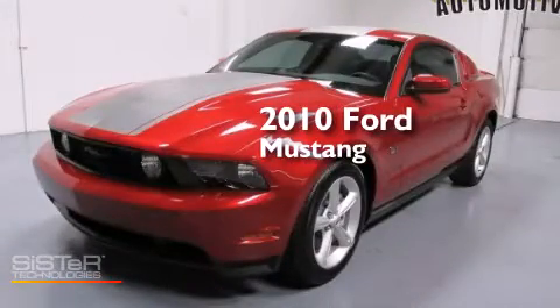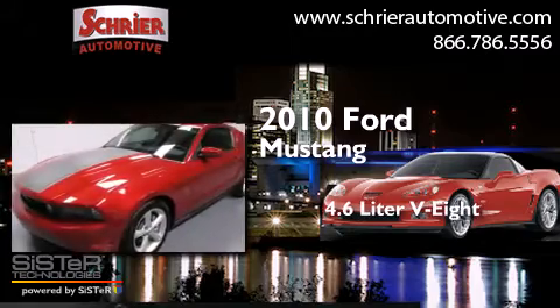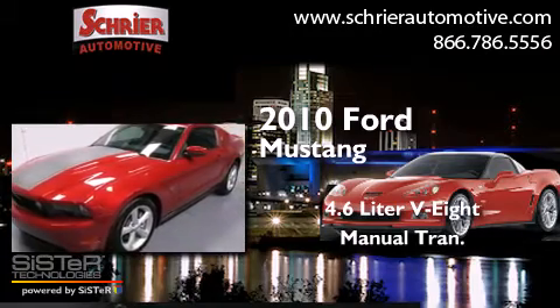This is a 2010 Ford Mustang. It has a 4.6-liter 8-cylinder engine and a manual transmission.